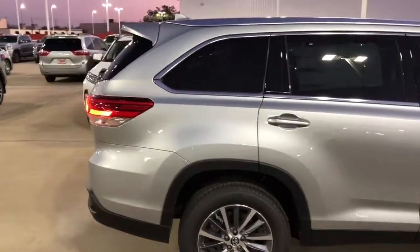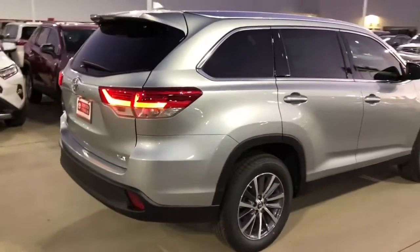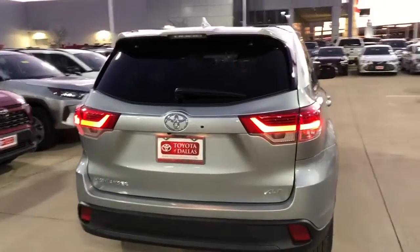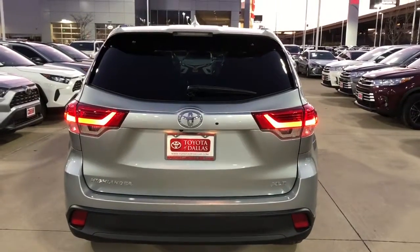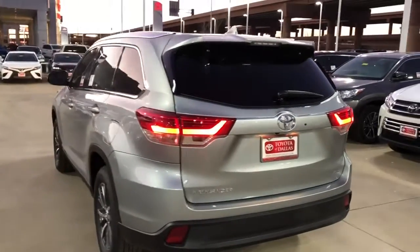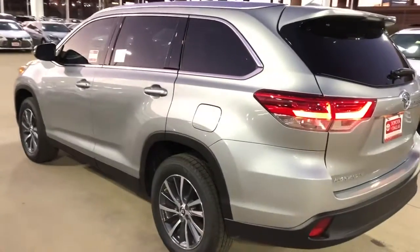You can see that the outside looks very contemporary, very sleek. LED tail lights, and also the tailgate is power, so you can lift the tailgate and close the tailgate without even having to touch the handle. Let's take a look at the inside.